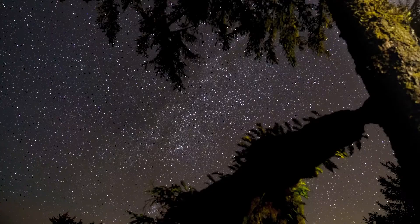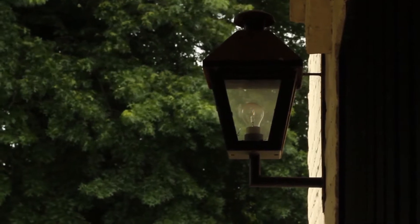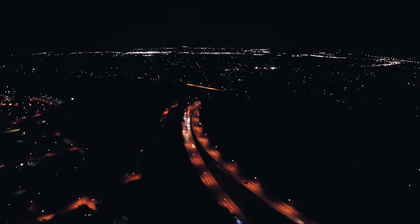Looking at the sky is really pretty easy. Start by finding a place to look up. Anywhere is fine, as long as you're not under a direct light, like a street lamp. You don't have to leave the city or even your doorstep.